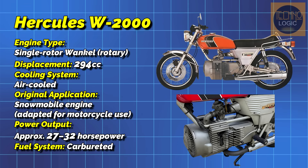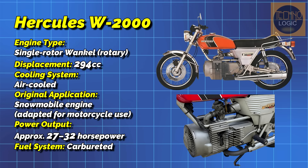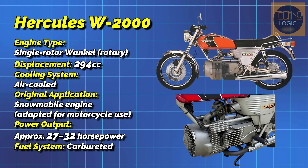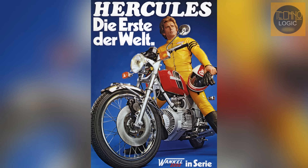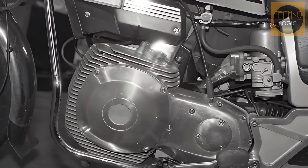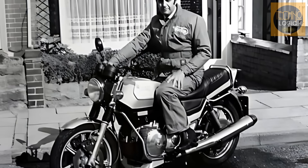Though innovative, the bike had many flaws. It was heavy, expensive, and its power output of only about 27 to 32 horsepower was considered not worth the price. Ultimately, the bike was a market failure. However, there was a silver lining: the tooling to produce the Wankel engine was eventually bought by Norton, which became the starting point for their rotary project.